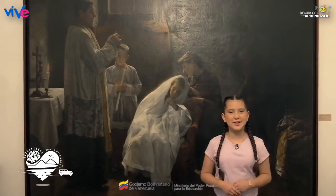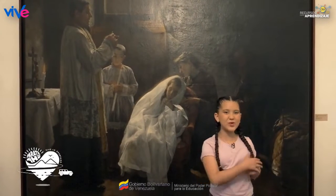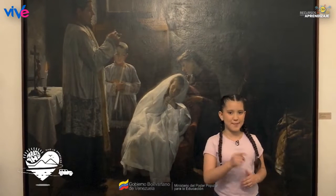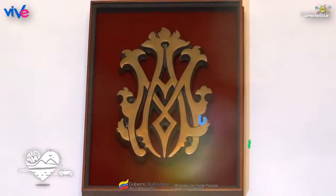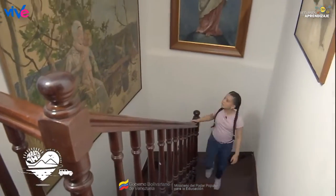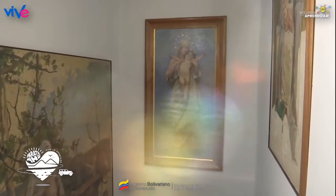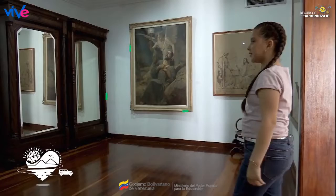¿Lograste adivinar? Pues sí, nos encontramos en el pintoresco Museo Arturo Michelena, ubicado en la esquina Urapal de la parroquia La Pastora, del municipio Libertador. El museo estuvo a cargo del Consejo Nacional de la Cultura, el cual realizó en 2004 una reestructuración, y desde 2005 pasa a pertenecer a la Fundación de Museos Nacionales.